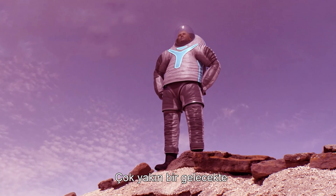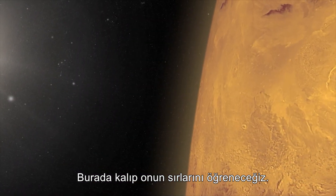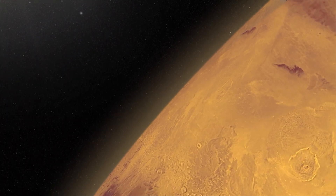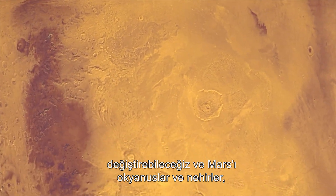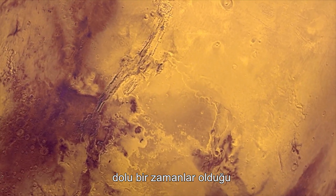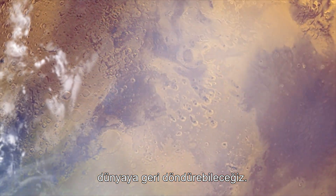It is inevitable that we will set foot on Mars in the very near future. We will stay and learn her secrets. Perhaps in the future we will be able to alter the atmospheric density through terraforming and return Mars to the world that it once was — awash with oceans and rivers, clouds and rain. Maybe some of us could call it home.